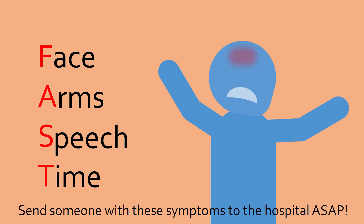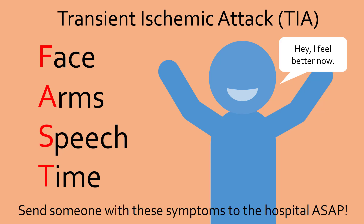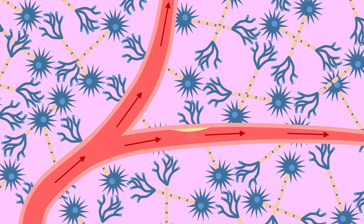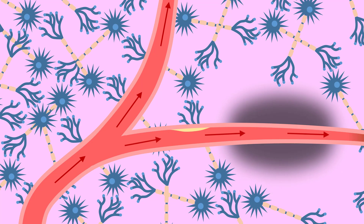Sometimes, stroke symptoms only last for a few minutes and then disappear on their own without any significant brain damage, which is known as a transient ischemic attack, or TIA. Even though the symptoms disappear quickly, still call for an ambulance immediately and go to the hospital, because a TIA is a clear warning sign. One in three people who experience a TIA end up suffering from an actual stroke within a year. A TIA occurs when a blood clot blocks an artery but is quickly broken down by natural anticoagulants found in our body.